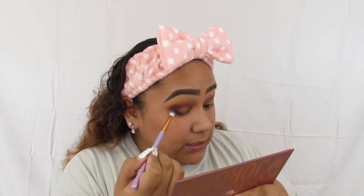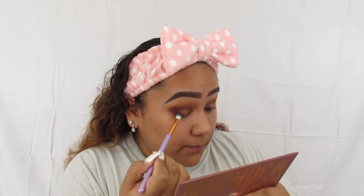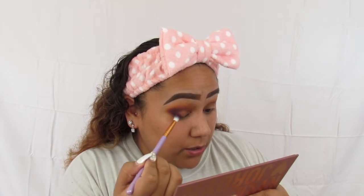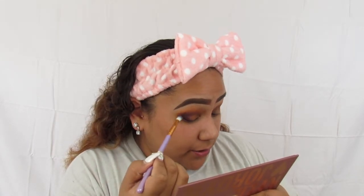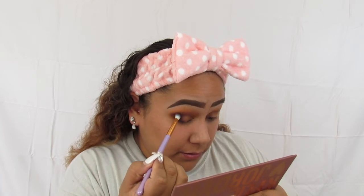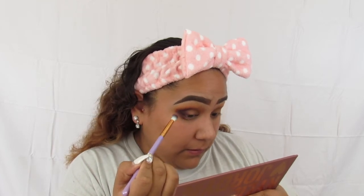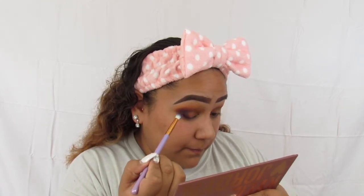It is a little bit patchy looking at it up close — not a lot, but it is. However, it is nowhere near as bad as her purple palette. It's a little bit, but nowhere near that bad.